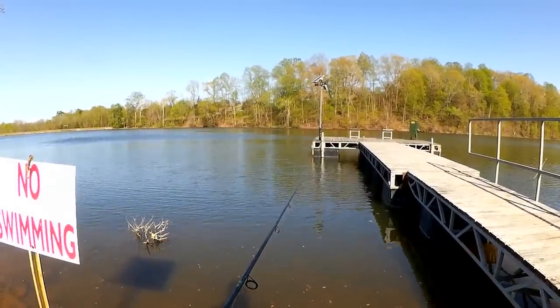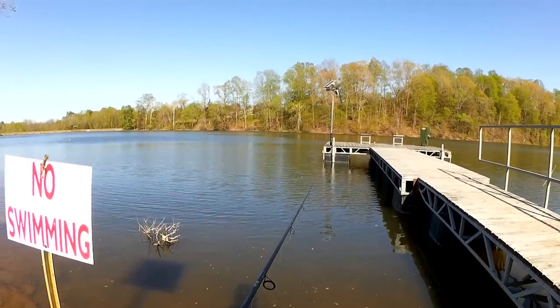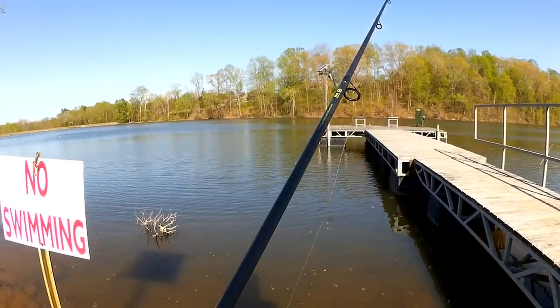I might need to adjust the depth on the bobber as well. They might be down a little bit deeper than I'm fishing right now.